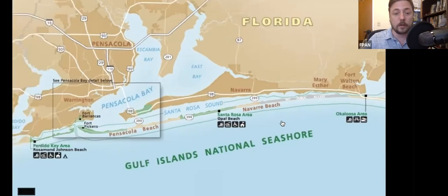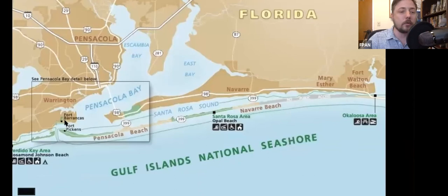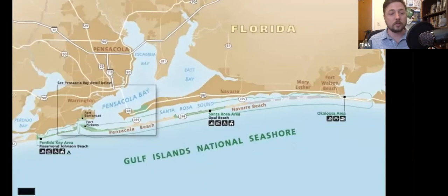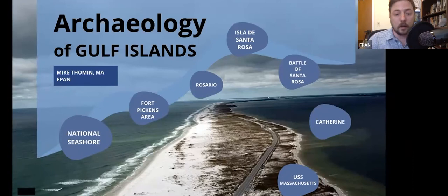Of course we're going to be focusing on the Fort Pickens area. We're going to talk about a few different archaeological sites as well as some historic structures that you can see in Fort Pickens. Every one of those areas has archaeology and it's all protected. So let's move on to Fort Pickens.